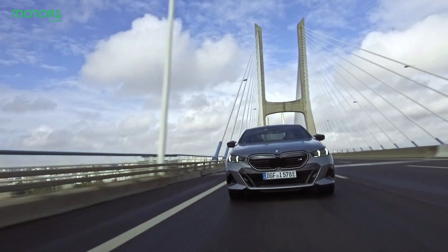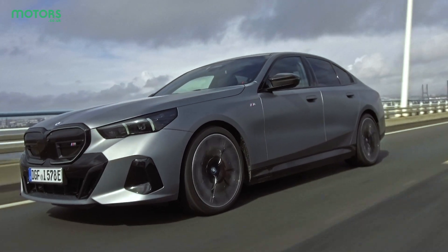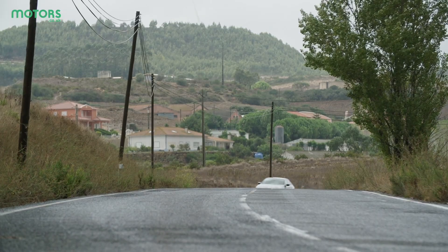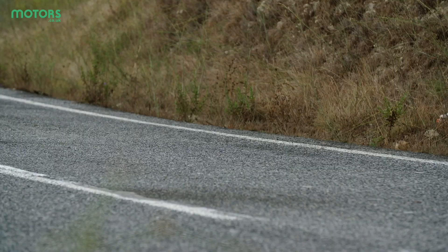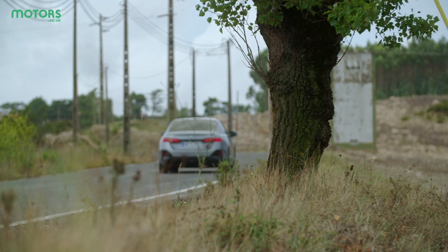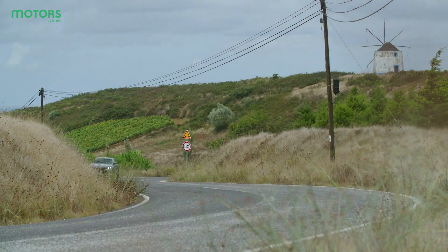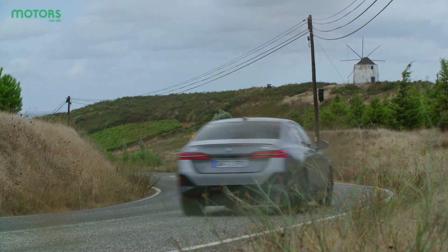The i5 is available in two flavours: the eDrive40 and the M60 that we're driving at the moment. Having driven both cars here in Portugal, I think you're best served with the regular version. It's a little bit more comfortable. The M Sport has M-tuned adaptive suspension and compared to the regular version, this one just feels a little bit firmer and a little more unsettled over poorer conditions. You get more performance and from a standing start this car is really quick, but the regular version feels more than fast enough for daily driving. The M Sport doesn't quite know what it wants to be — comfortable or sporty — it doesn't seem to find the right line, whereas the regular eDrive40 is nice and comfy and feels like a car you could drive all the time.